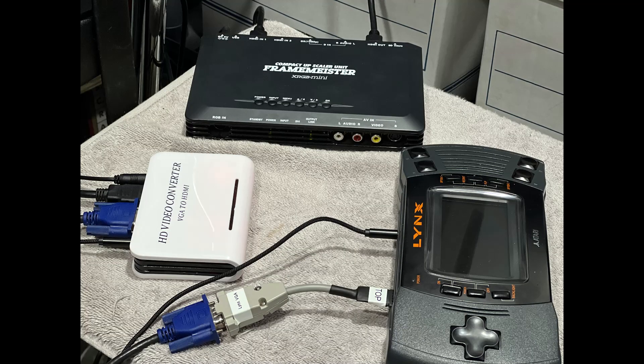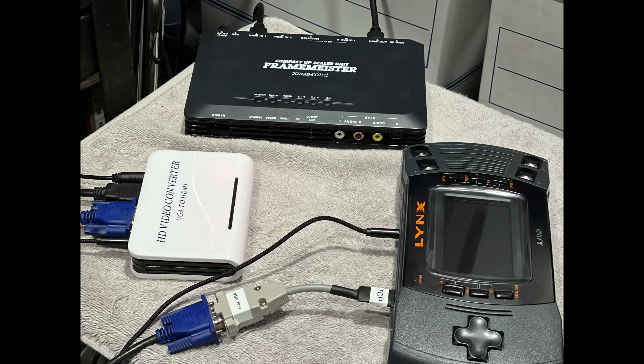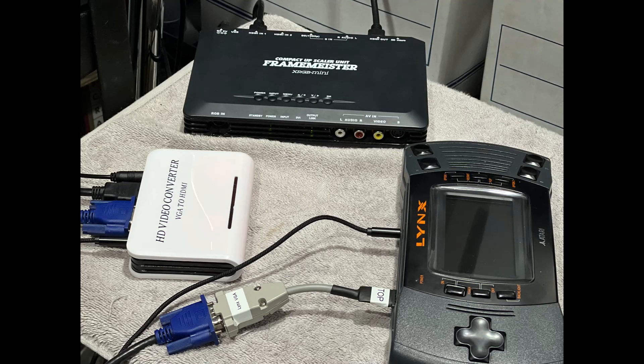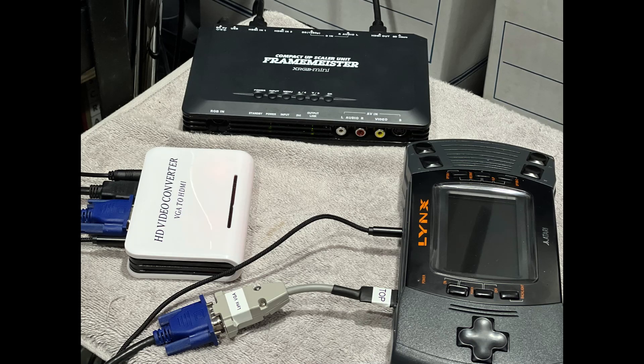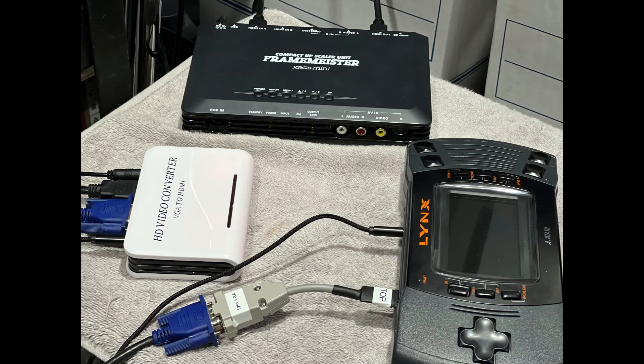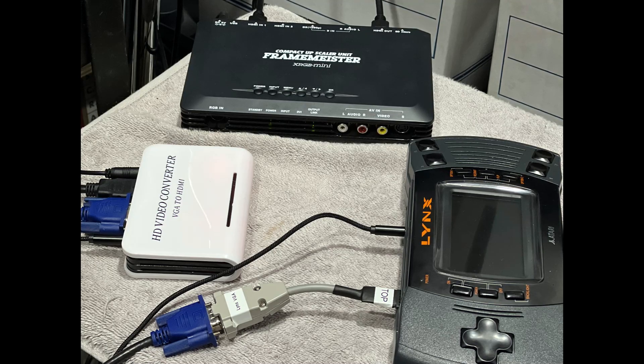Just a heads up — this is how I'm capturing footage today on the Atari Lynx. I have a McWill modded Lynx with a VGA out, going through an HD video converter to a Framemeister, which feeds into my Elgato. It's not an easy feat, but I wanted to share it on original hardware.